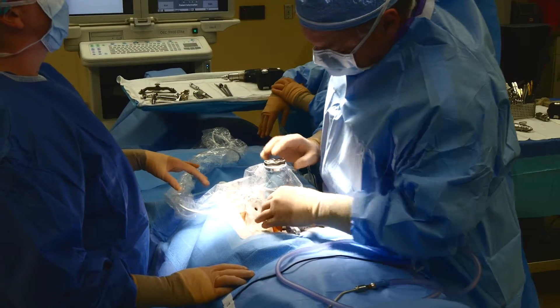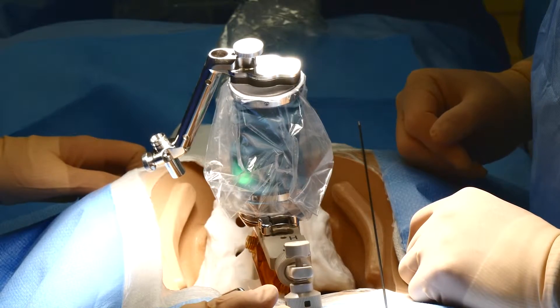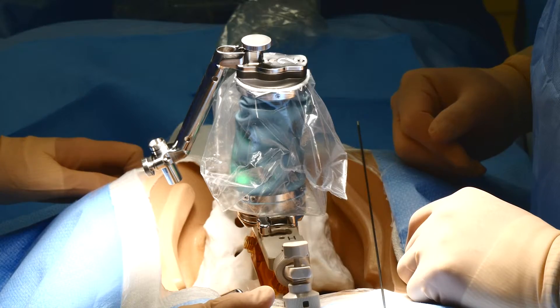During surgery, the neurosurgeon does the actual work, but the neurosurgeon's tools are guided according to the surgical blueprint to place the implant safely and with the highest level of accuracy in the exact pre-planned locations.